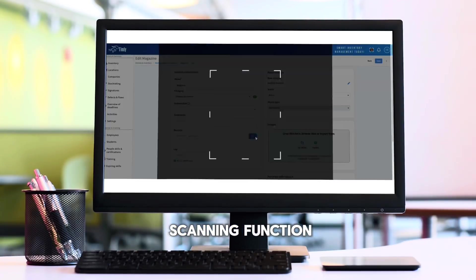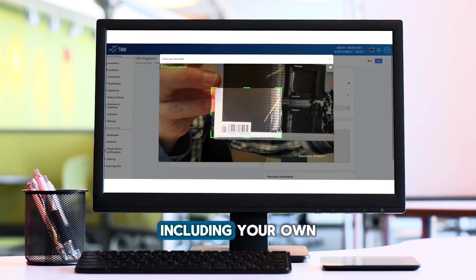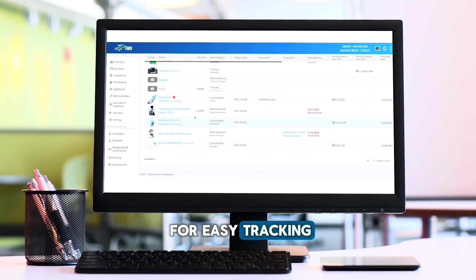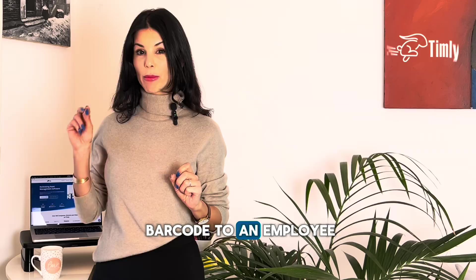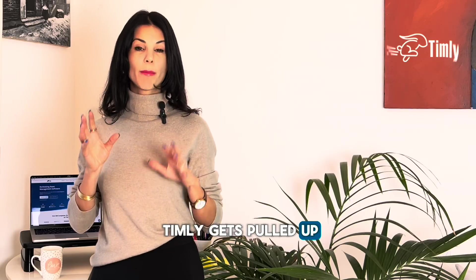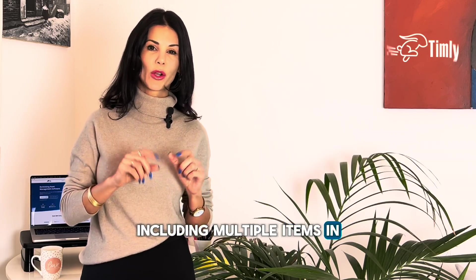Speaking of the scanning function, Timely is optimized to work with barcodes — any barcodes, including your own. And just as you can assign barcodes to an item for easy tracking, you can assign a barcode to an employee. This way, when you scan their barcode, the employee's record immediately gets pulled up and you can view all the items that they have been assigned. You can also assign new items to them, including multiple items in one go.